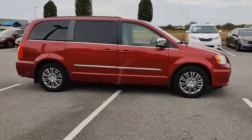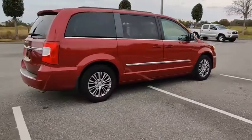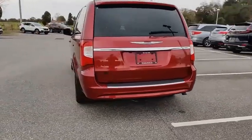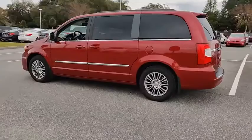We are pleased to show you the 2014 Town & Country. Town & Country's V6 engine provides plenty of power while still providing the fuel efficiency you look for in a vehicle. Tow up to 3,600 pounds when your Town & Country is equipped with a towing prep package.